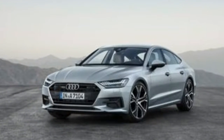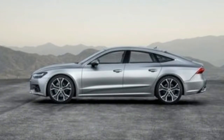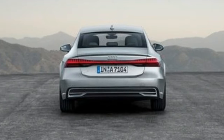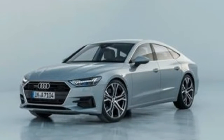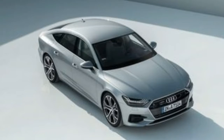Comfort-oriented options include a perfume atomizer, massaging and ventilated front seats, and an air spring suspension. The A7 can be fitted with either a three-person rear bench or two individual seats, and the half-inch longer wheelbase provides rear seat passengers with more legroom and headroom.